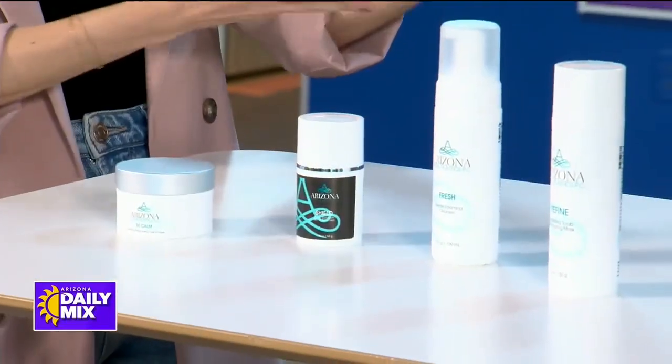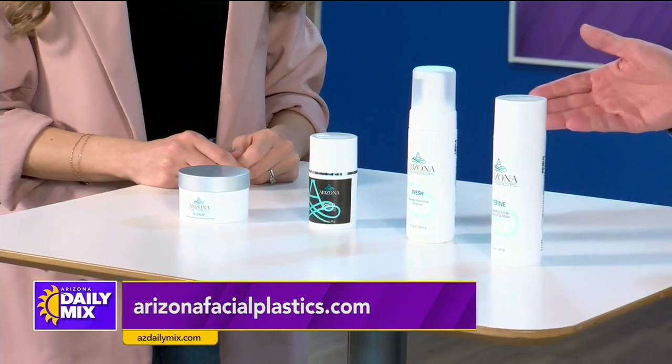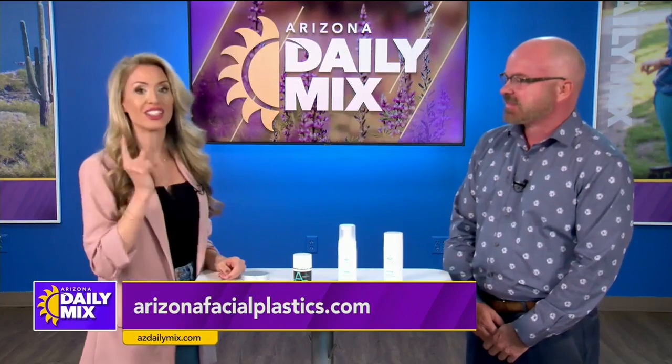You can find all of this at Arizona Facial Plastics, and they have some specials coming up including CO2 lasers and of course the Hydra Facial. Go to their website and check out their specials — the Hydra Facials are the best. Shea, thank you so much for being here today.